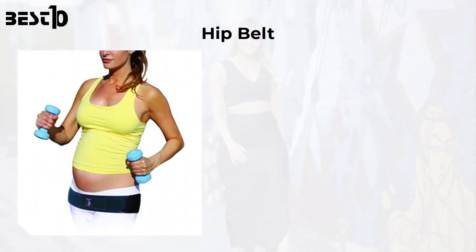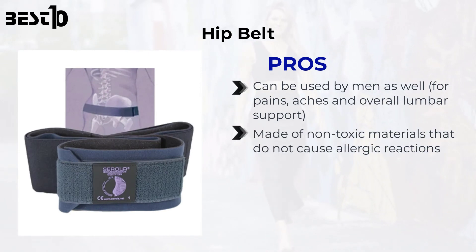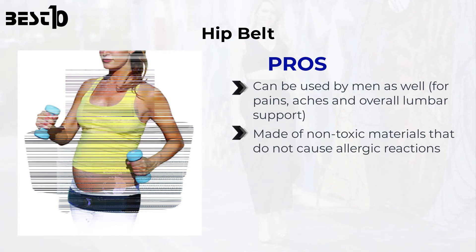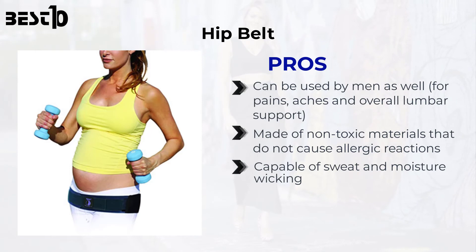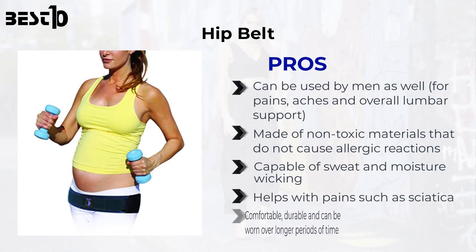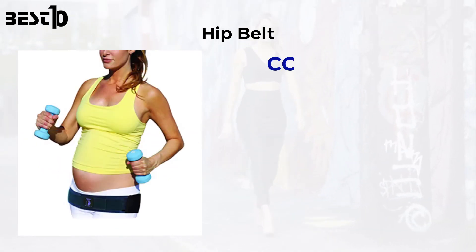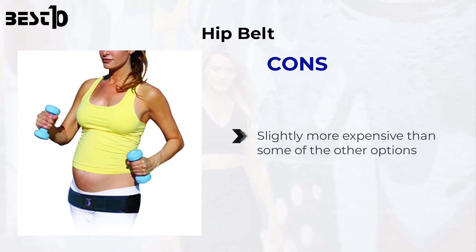Hip belt. Pros: can be used by men as well for pains, aches, and overall lumbar support, made of non-toxic materials that do not cause allergic reactions, capable of sweat and moisture wicking, helps with pains such as sciatica, comfortable, durable, and can be worn over longer periods of time. Cons: slightly more expensive than some of the other options.